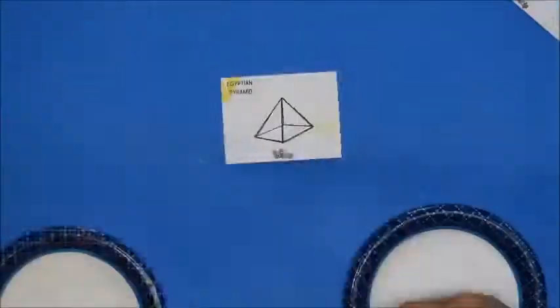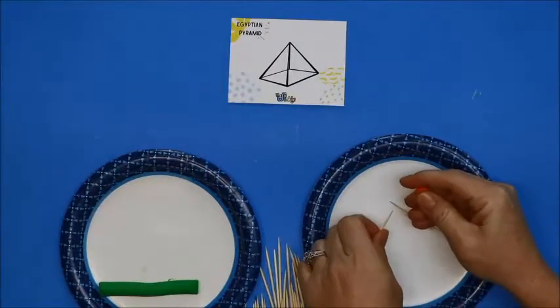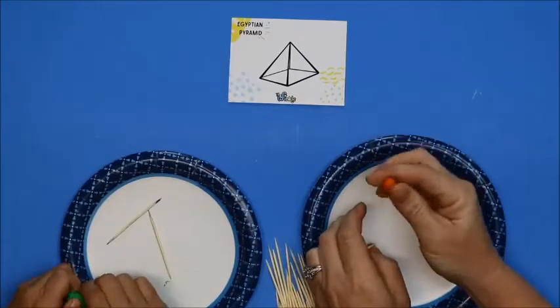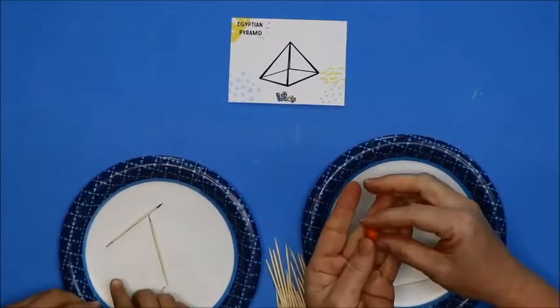We're going to start today with the Egyptian pyramid. Now when you're building your structures, remember these are not made out of blocks or Legos or something really sturdy like that. We have to be pretty careful because we're just using simple toothpicks and modeling clay. You're going to start with two toothpicks. Every time we put the toothpicks together, you're going to make a little ball of clay — pinch a little ball and roll it in your fingers to make a perfect ball.